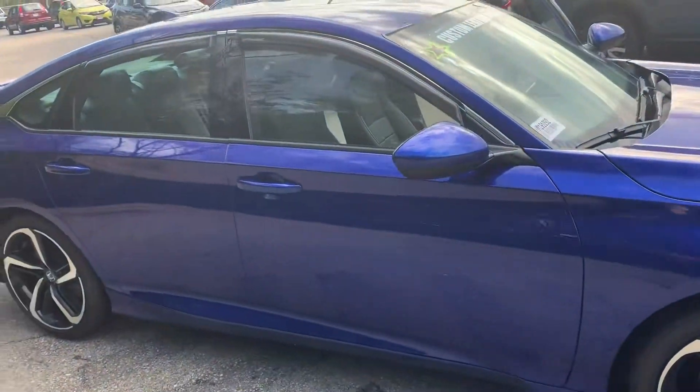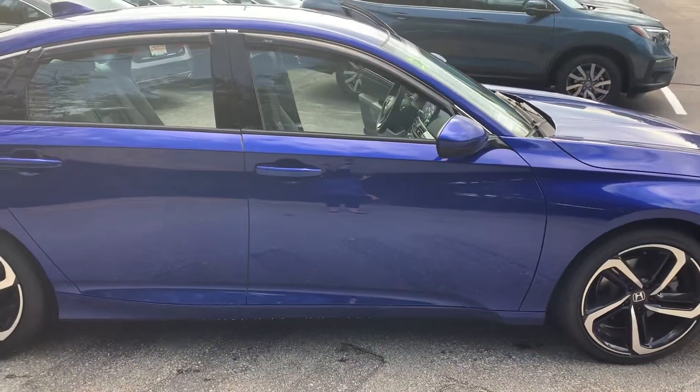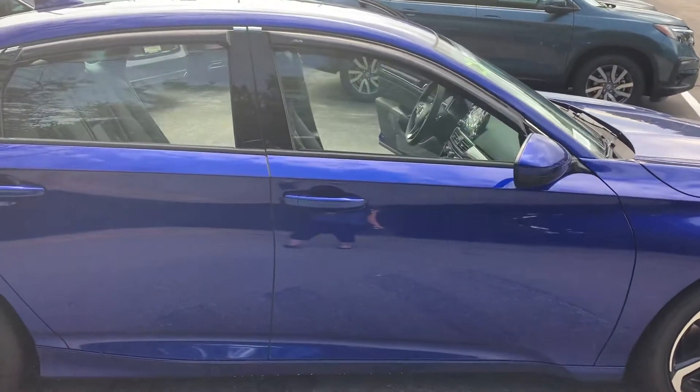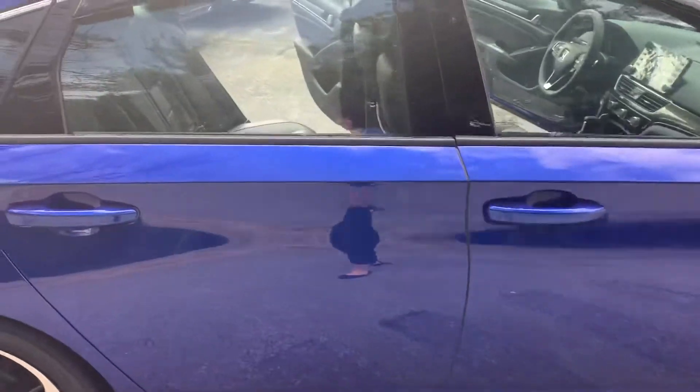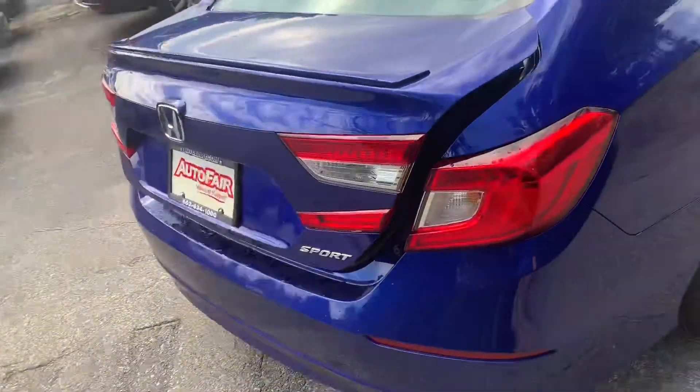I'm just going to do a quick video walk around of this vehicle and show you some of the features it has. First I want to point out this beautiful color — it's an Aegean blue, so sporty and sleek, you wouldn't be missing this on streets or in a parking lot.